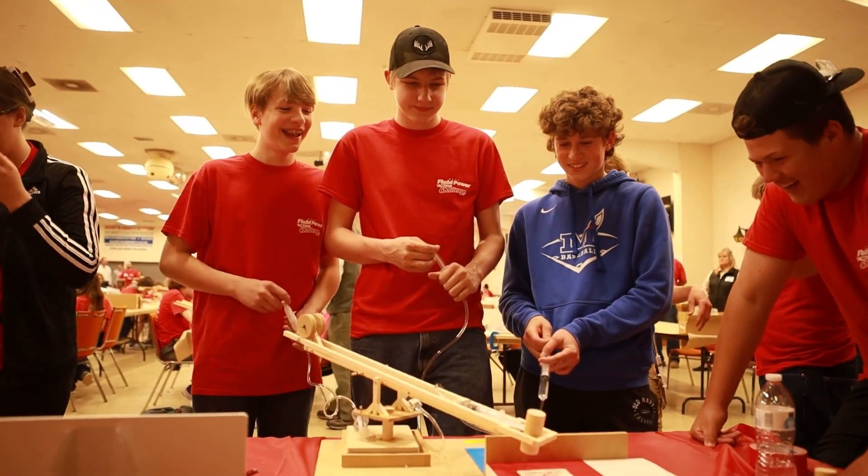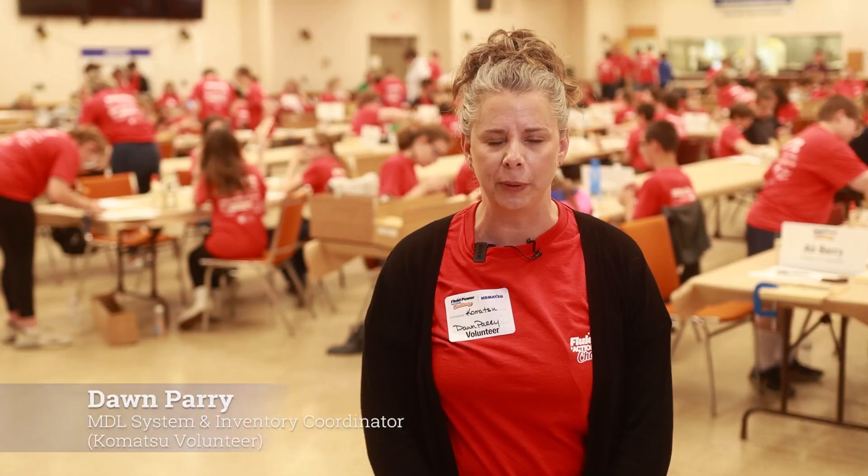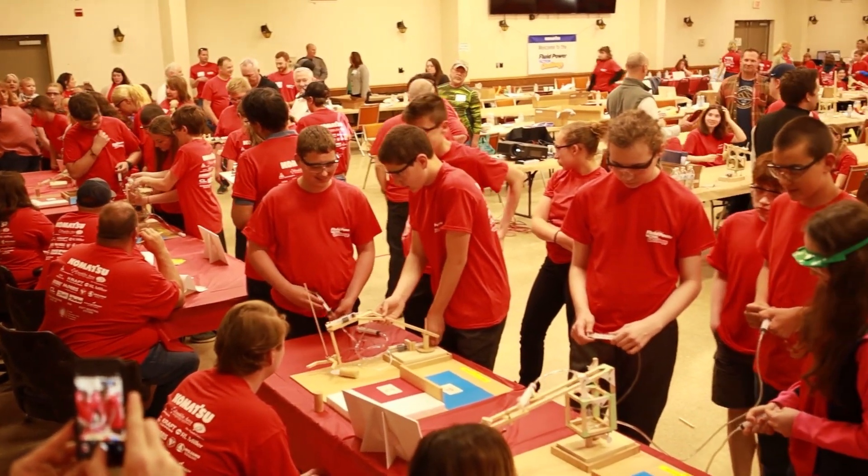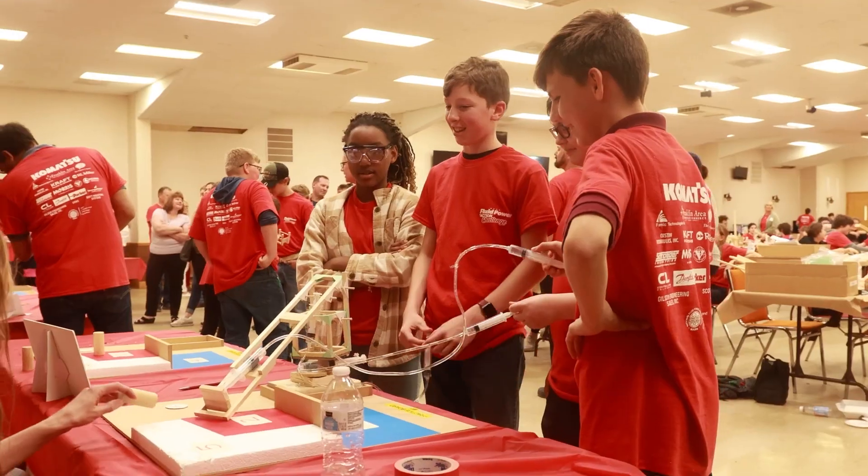This is my third year volunteering at the Fluid Power Challenge. I always enjoy watching the kids come in on day one, seeing how they work together, and then when they come back on challenge day, how their minds work and how they solve the challenges to compete.